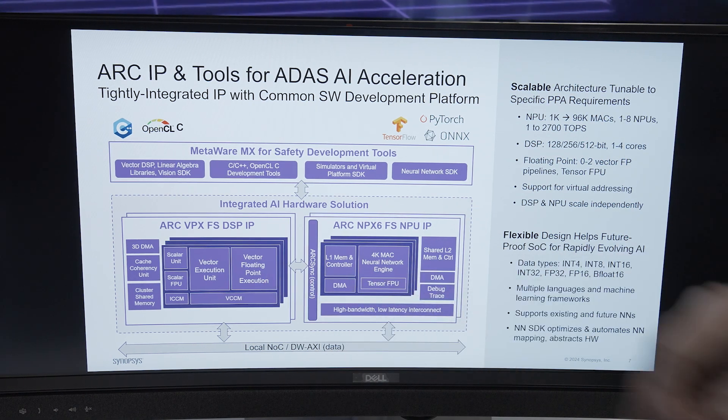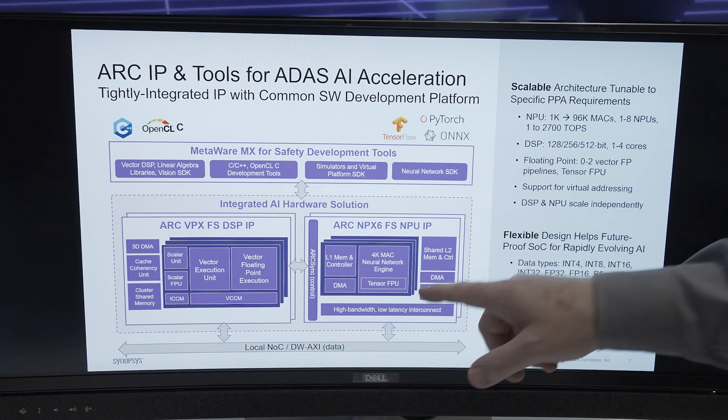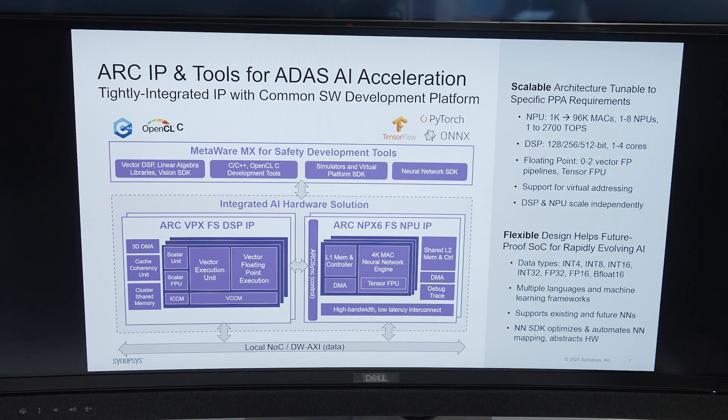Here it's shown combined with a vector processor and supported by one set of software development tools, our MetaWare MX.